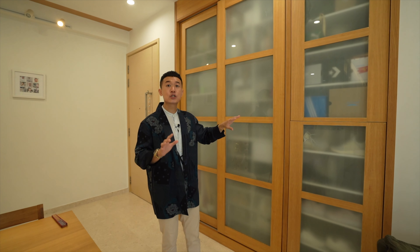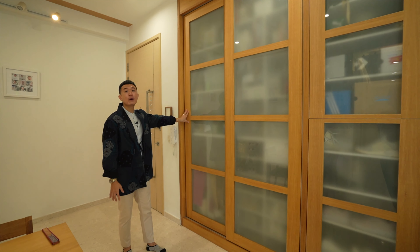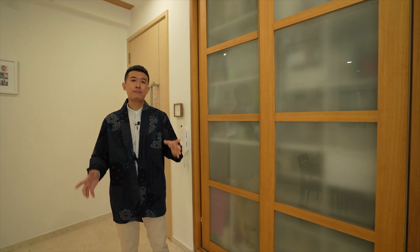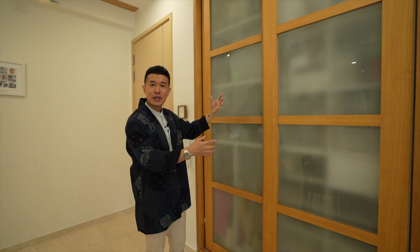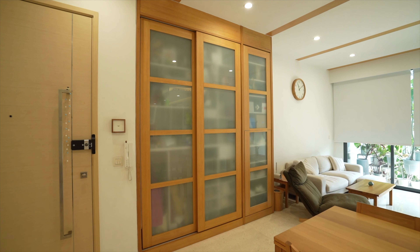All the color choices are very minimal, with oak tones throughout the entire space. At the entrance, the owner has installed sliding cabinetry with shoji-lookalike doors — those Japanese-style doors with a rice paper look. Here, they have installed acrylic panels to recreate that feel and look.